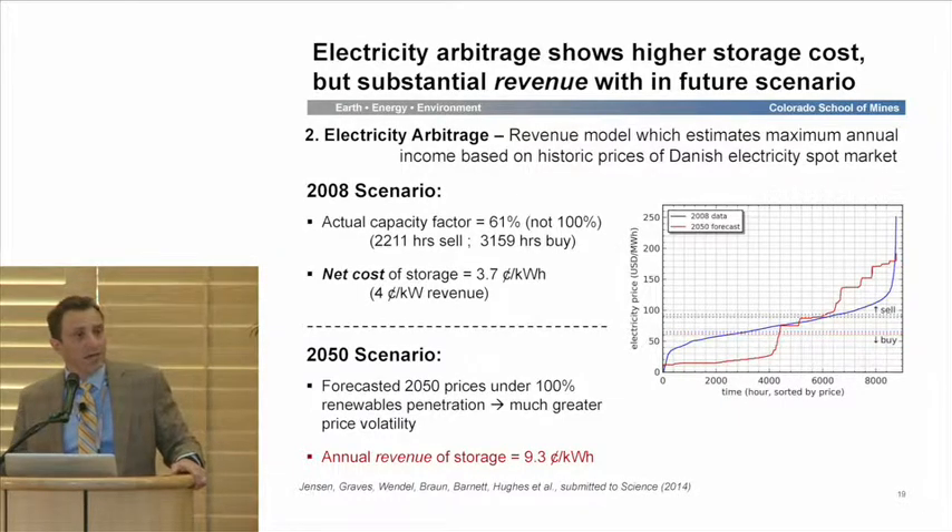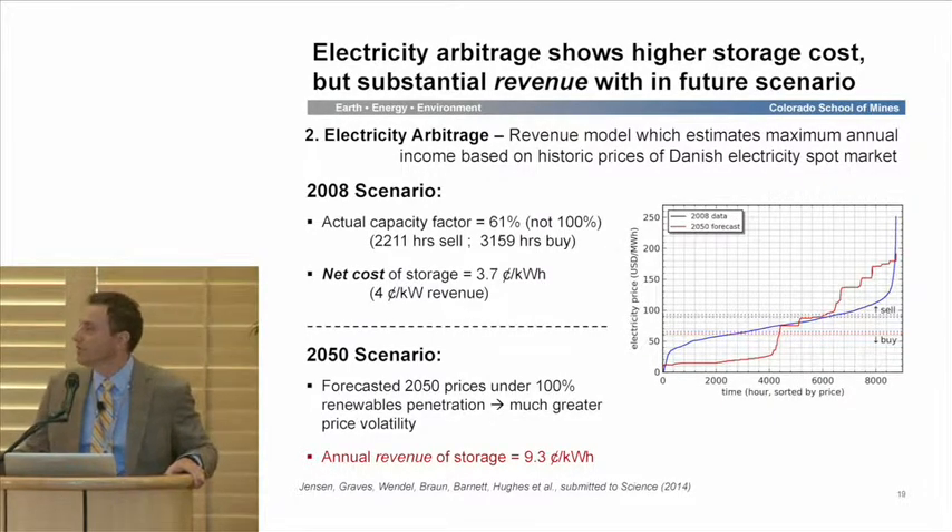We think that's perhaps a little too simple. We could instead leverage the resources of this storage facility using electricity spot market prices and supply-and-demand characteristics of the grid market — essentially doing market arbitrage: buying power cheap, charging the system, and selling it when electricity prices are high. The cautionary note is that in making these calculations, we knew what the prices were — they're historic prices — and we could optimize the buy-sell strategy, which means this is really a maximum annual income estimate.